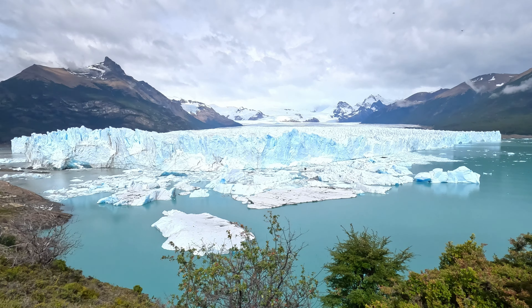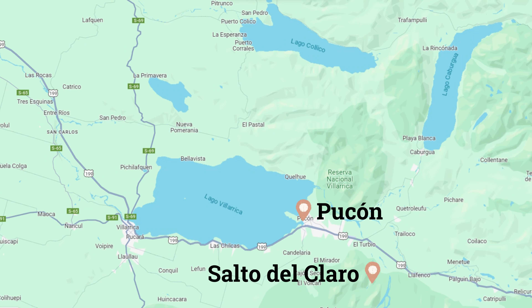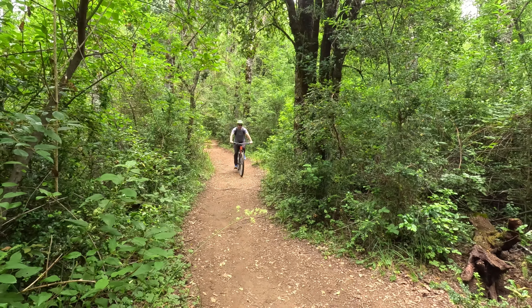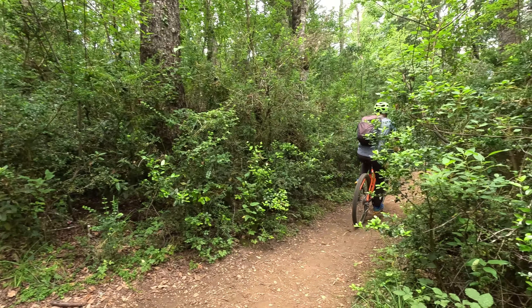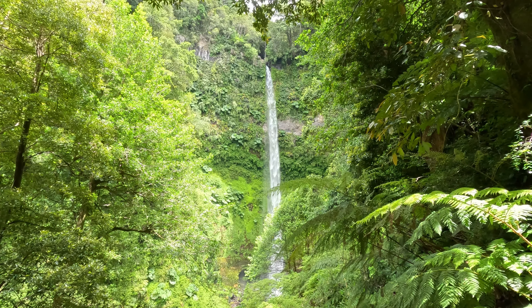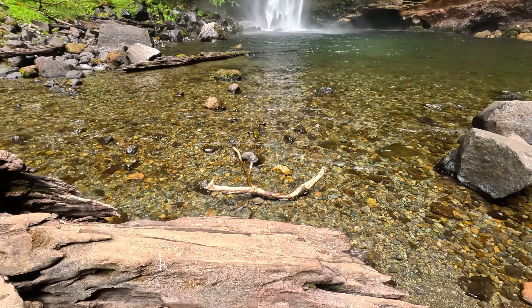Salto del Claro is a spectacular waterfall located about 7 kilometers outside of Pucón in Chile's Lake District. It's a bit of a mission to get there and it's not well marked, but if you manage to find it you'll be rewarded with an epic 90-meter waterfall surrounded by lush vegetation. This is one of our favorite waterfalls we've ever visited and we think it is a hidden gem.